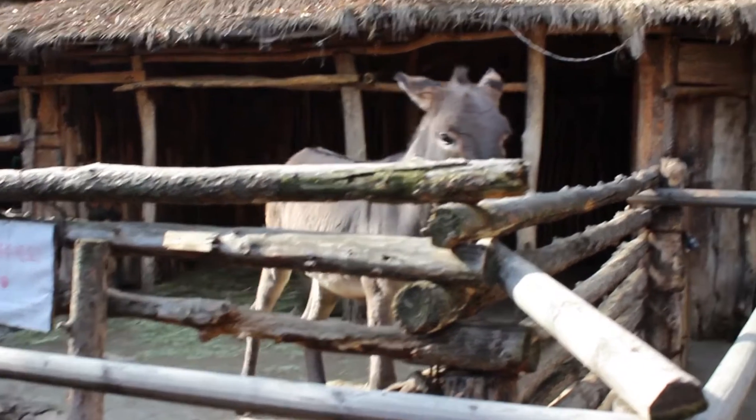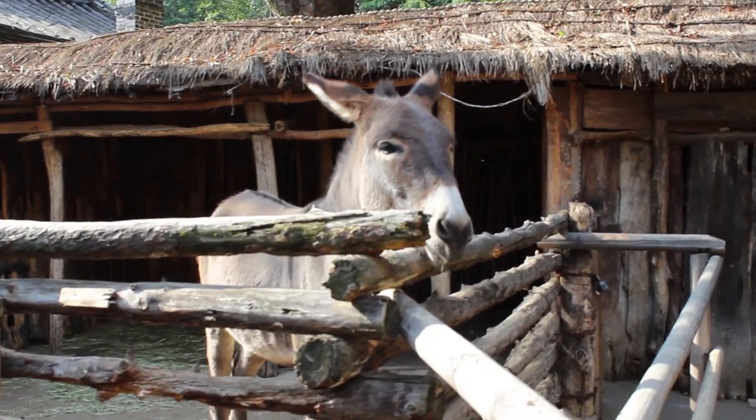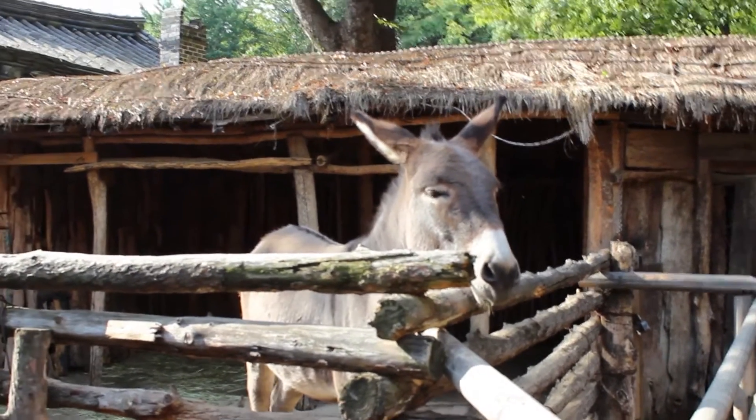Before you head over to see a traditional Korean wedding, don't forget to say hi to the donkey. I named her Lucy.